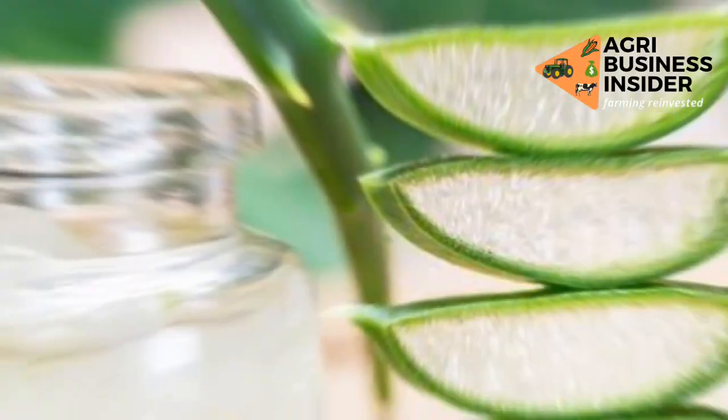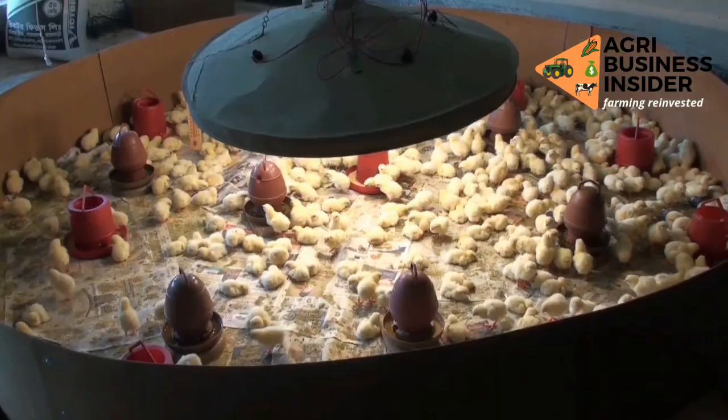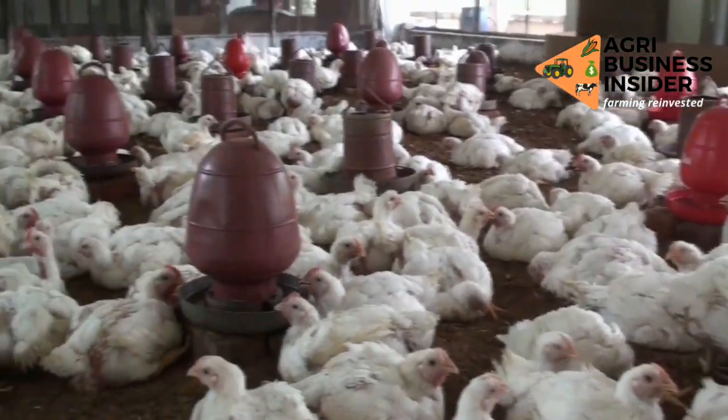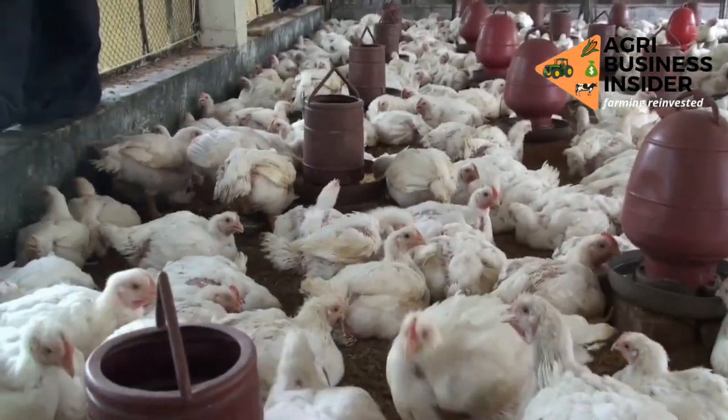I'm going to discuss and show you the benefits of feeding aloe vera to your broiler chickens. I'm also going to show you how to prepare aloe vera and how much you should give to your broiler chickens. I'll cover four benefits in this video. Please subscribe to this channel, like this video, and comment below if you're going to try this or if you already know how aloe vera works in broiler chickens.